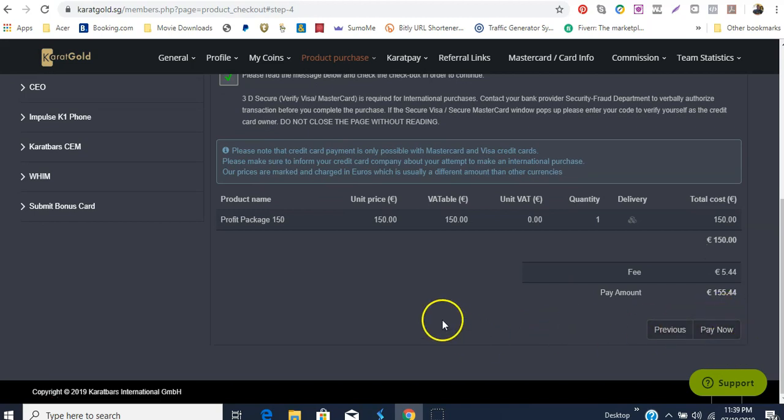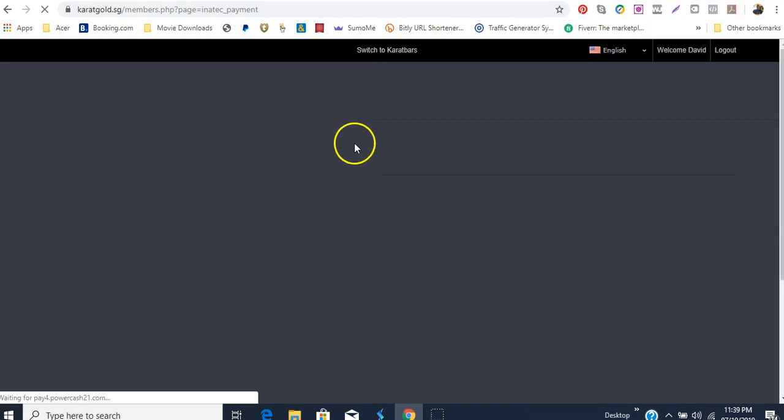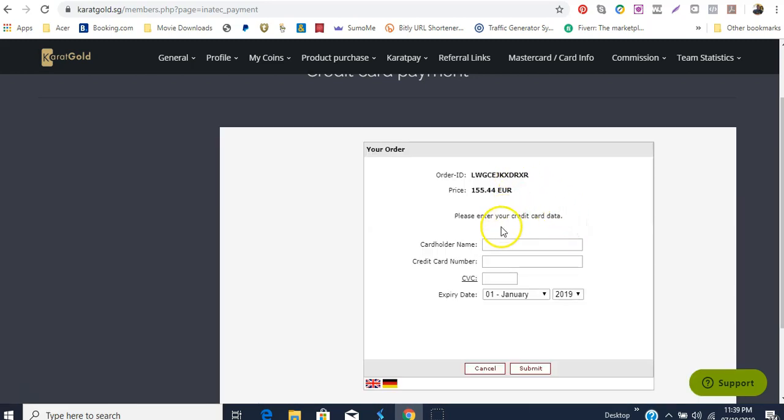So you're basically paying 155.44 euro, and you just click 'Pay Now.' What's going to happen is it's going to take you to another page where you go through your credit card information. It gives you your order ID number, the amount you're going to pay, and you select your payment method — whether credit card, American Express, or something similar.